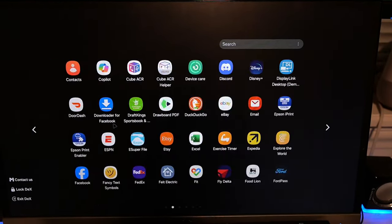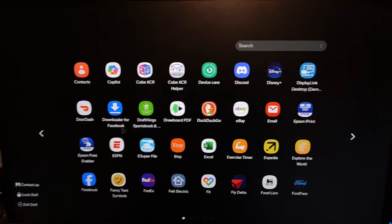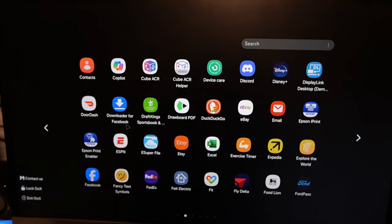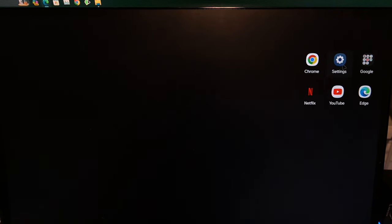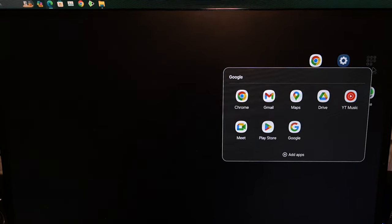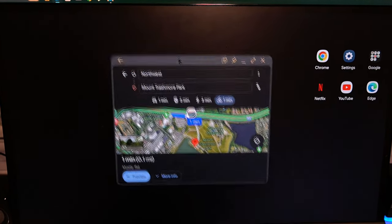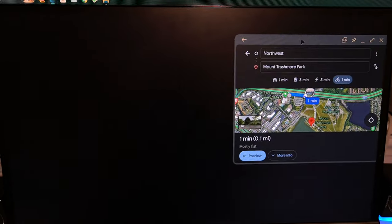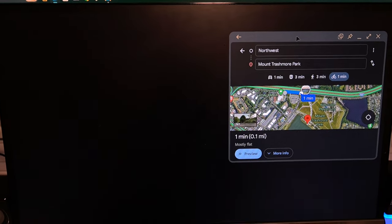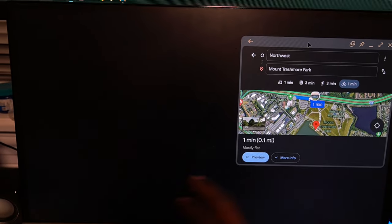Some of you have probably never seen Samsung DeX before - this is what it looks like. You can pretty much run any app that you would want to run, just like you would typically do on your phone, except it's going to be showing on the glasses and you can keep your phone screen off. Now I'm going to open Google Maps and show you guys how I do navigation. Once I get the maps loaded, I'm going to drag this map to the corner - it's going to be overlaid over the other apps on the right side.